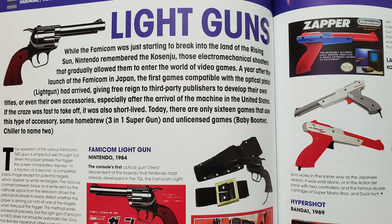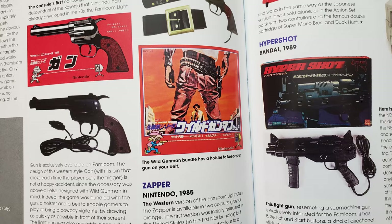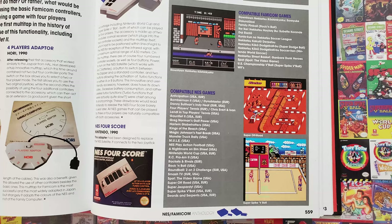Next are a couple pages of light guns. Almost everyone associates the NES with Duck Hunt, so of course we think of the Zapper, but there are other guns too. The Famicom has more realistic looking guns, but North Americans could get a laser scope — a head-mounted scope thing that fires when you shout into the microphone. And finally, we have a couple pages of multi-taps, including helpful lists of Famicom and NES games that can support 3 or 4 players.